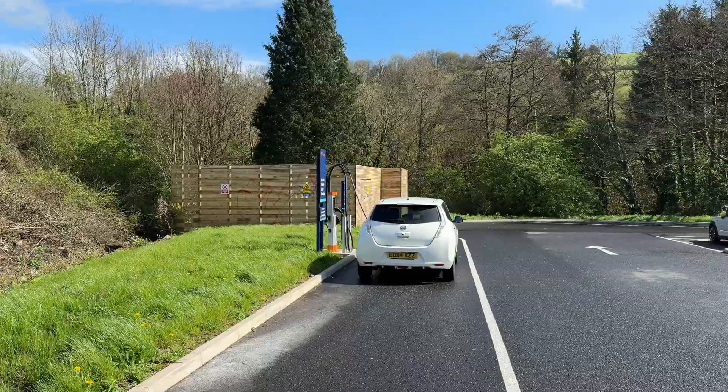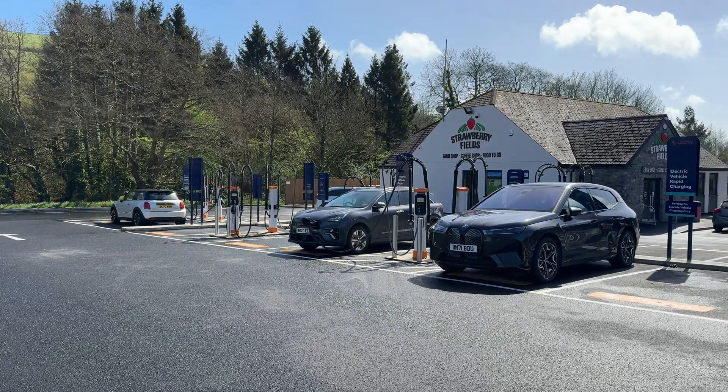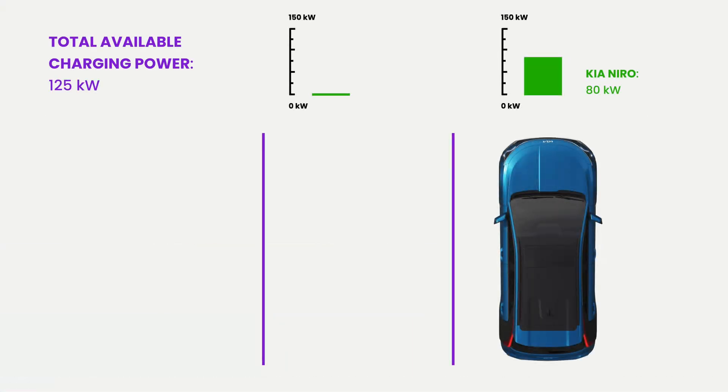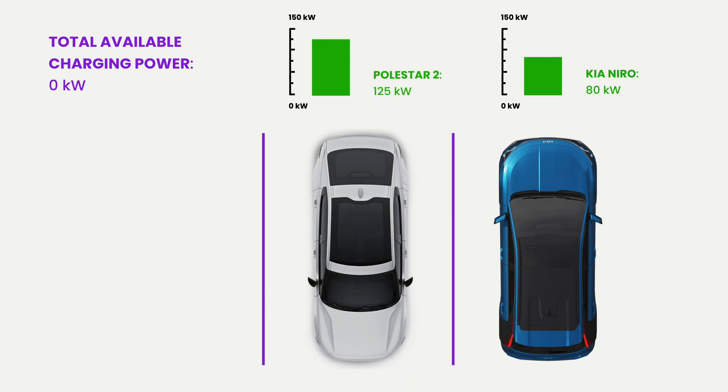Remember at the beginning where I mentioned 25-kilowatt power channels — that's basically the resolution of the system. Imagine there is only 125 kilowatts of power available and a Polestar 2 rolls in requesting the full 150 kilowatts — it will only get 125 kilowatts. But as other cars reach higher states of charge, the first one that falls below a 25-kilowatt chunk frees up a power channel, which is then dynamically allocated to the Polestar so it can charge at the full power it requested.